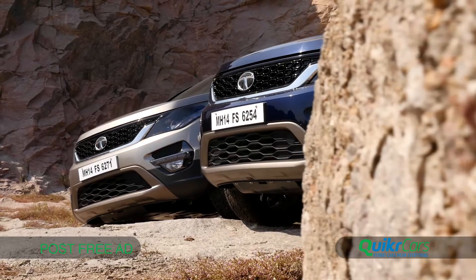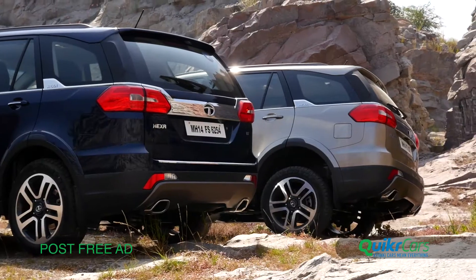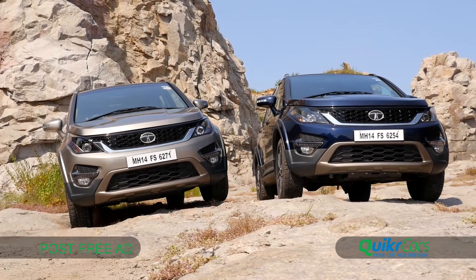This is the new Tata Hexa and it's Tata's attempt to woo the premium customer. Expected at around Rs. 12 lakh, the Hexa will compete against the likes of the Mahindra XUV500 and the Toyota Innova.